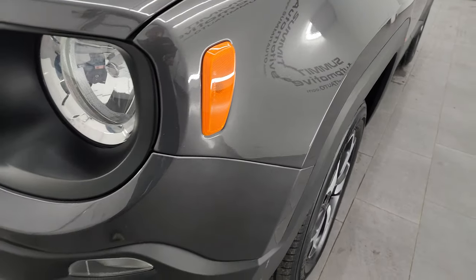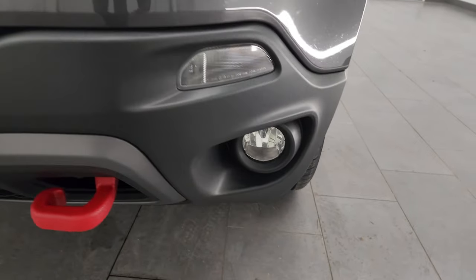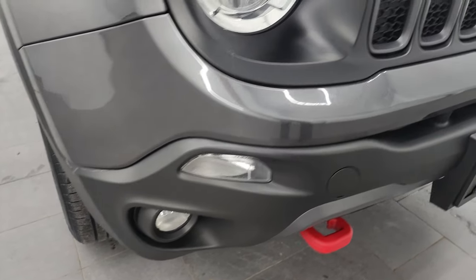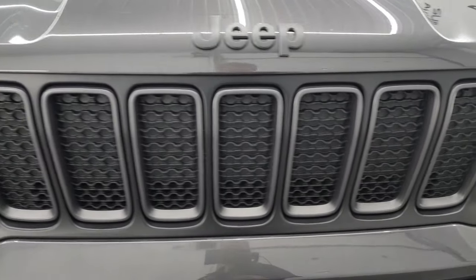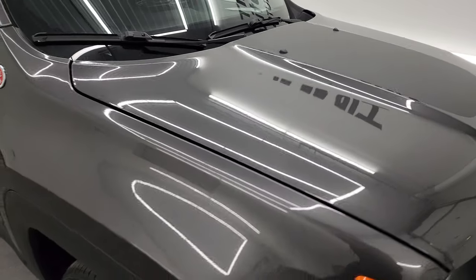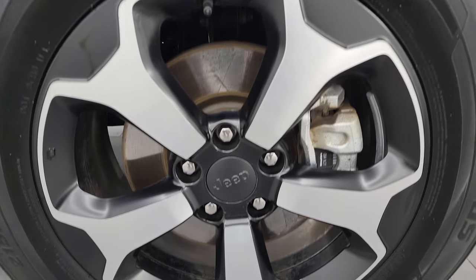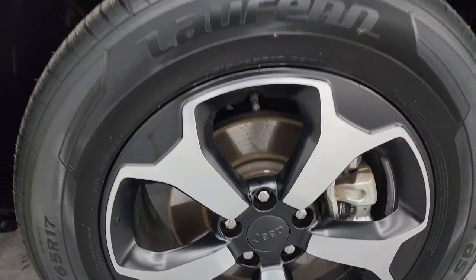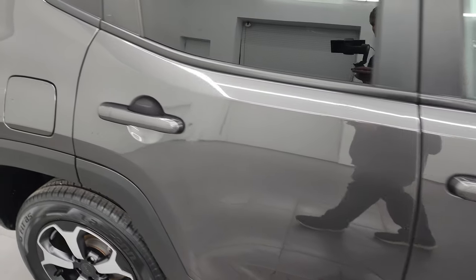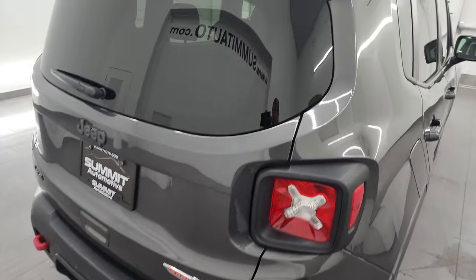The front fender is in excellent shape — I didn't see any dents or dings. The headlight lenses are nice and clear and you get the Jeep logo on there, as well as factory fog lights. You get the red tow hooks with the Trailhawk package. The front bumper is in excellent condition with no dents or dings, and you get the seven-slotted grille. The black hood decal is clean — I didn't see any dents or dings on the hood. The passenger side front fender is in excellent condition and the passenger side front wheel has no major scuffs or scrapes.